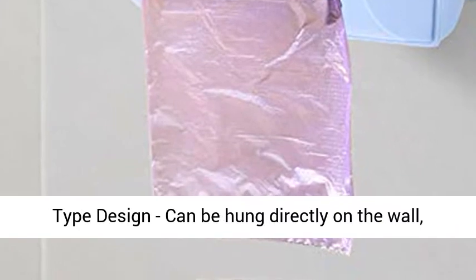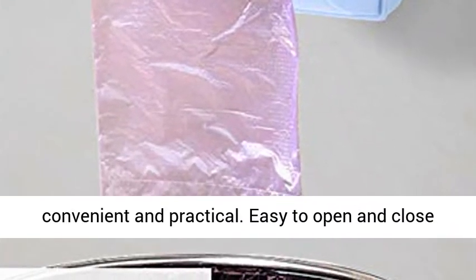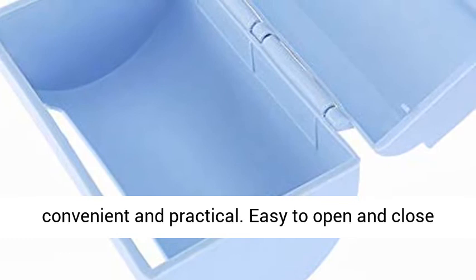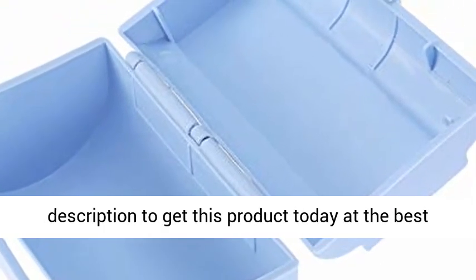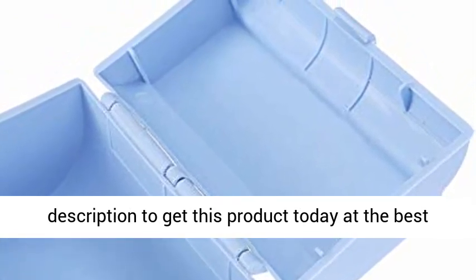Tear-pull conveniently with wall hanging type design — can be hung directly on the wall. Convenient and practical, with an easy open-and-close buckle design. Click the link in the description to get this product today at the best price.